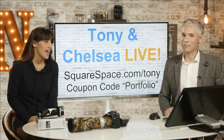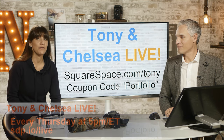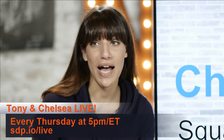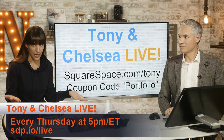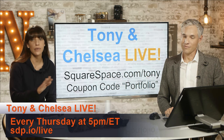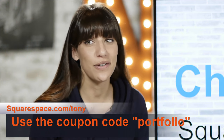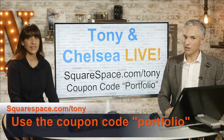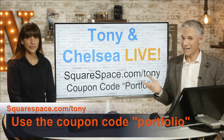Hi, I'm Chelsea, and I'm Tony Northrup, and you're watching Tony and Chelsea Live. Today is a portfolio review. This episode is brought to you by Squarespace, the all-in-one platform for creating a fast and easy professional website or portfolio. You can try it for 14 days free with no credit card. If you decide you like it, use the coupon code PORTFOLIO for 10% off. Thanks Squarespace — definitely the best way to set up a portfolio or just about any other type of website.